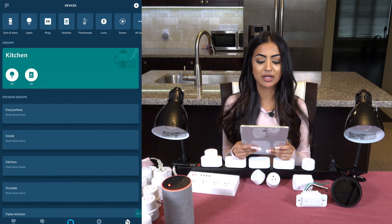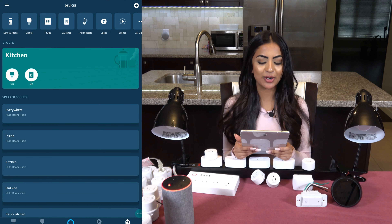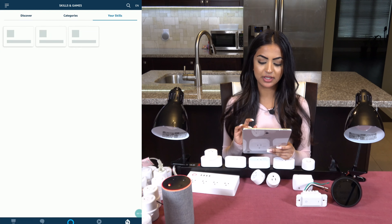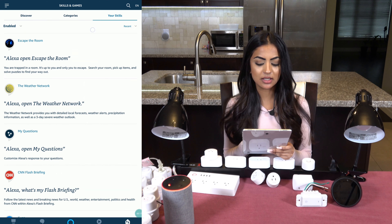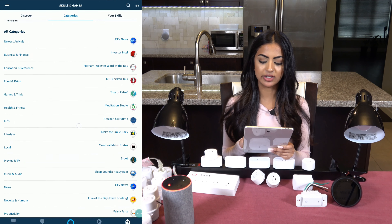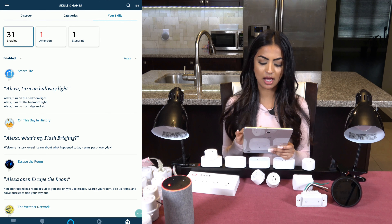We are a smart home channel, so my first skill is going to be related to smart home. To find skills, click on the menu and then skills. You can discover new skills or search by category, and you can even see skills you already have enabled. Many smart devices are compatible with the Echo and have a skill available — almost everything you purchase has a skill for the Echo.